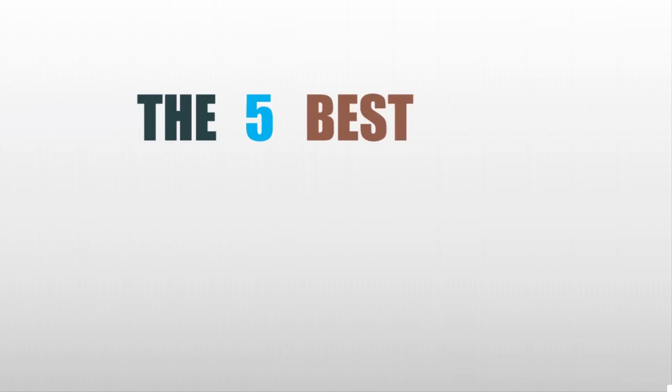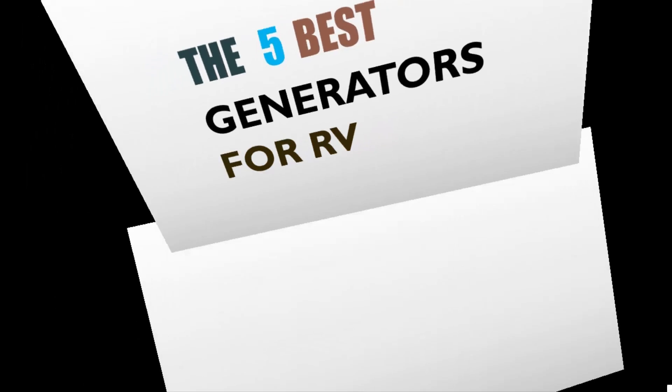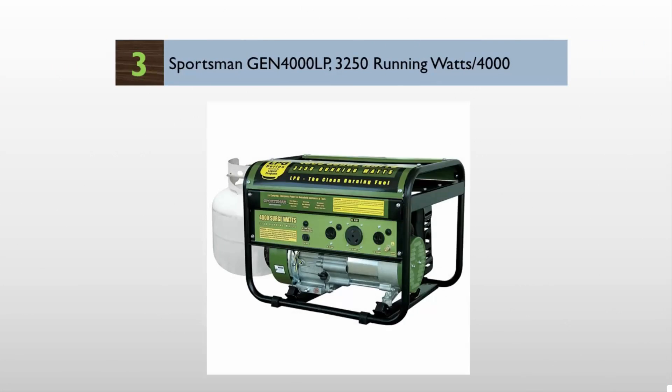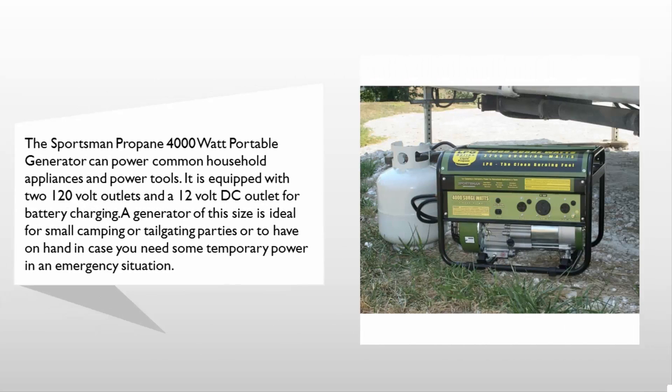Here we present the three best generators for RV. Let's get started with the list. Starting off our list at number three, the Sportsman Propane 4000 watt portable generator can power common household appliances and power tools.